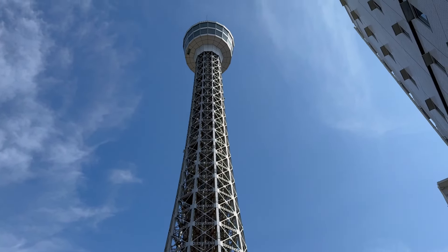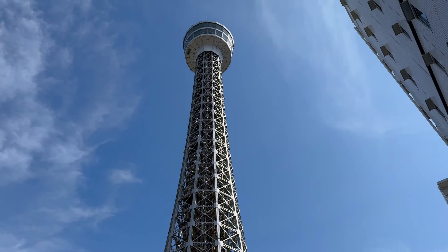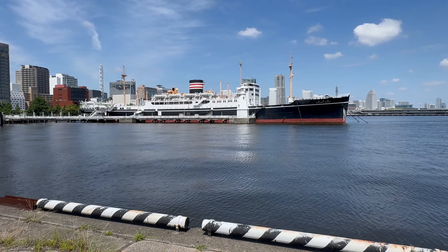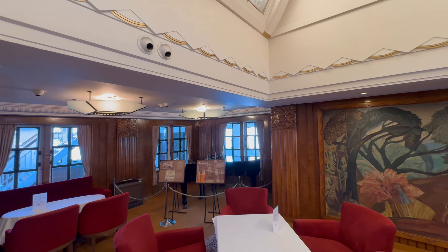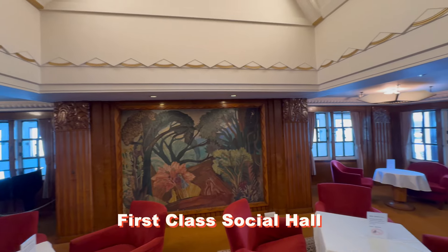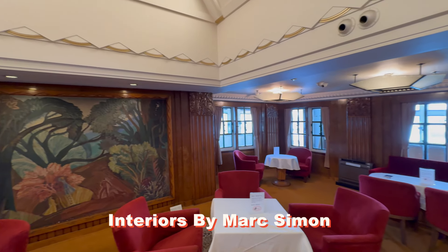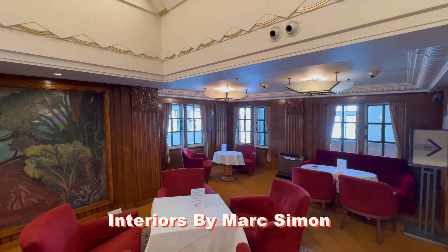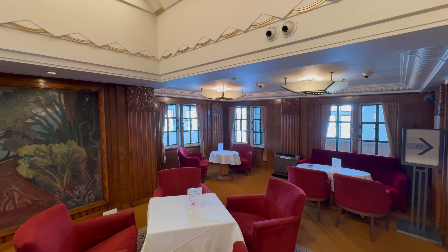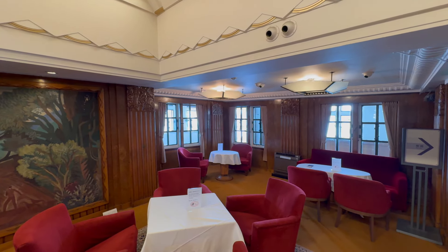And speaking of views, for 900 yen or about $6, you can visit the 348-foot-tall marine tower, overlooking my favorite attraction in all of Japan, the preserved 1930-built ocean liner Hikawa Maru. Hikawa Maru's original Art Deco interiors are now considered a cultural treasure, and her history is fascinating. You can find much more about this ship on this channel.